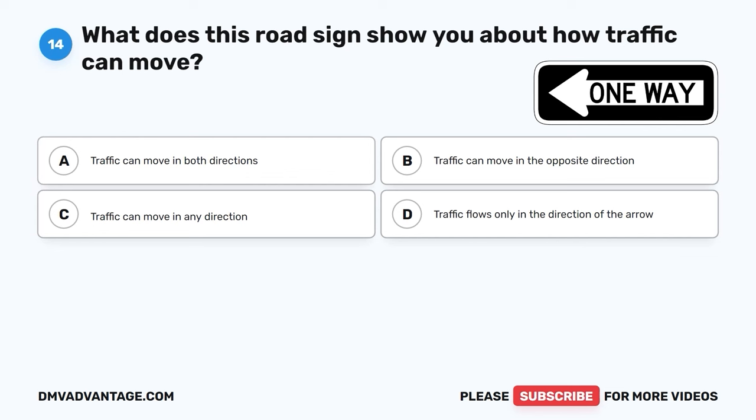Question 18. What are the advisable actions to take when the road surfaces are slick? A. Reduce your speed and drive slower than usual. B. Maintain a safe following distance. C. Apply brakes gently and in a controlled manner. D. All of the above.